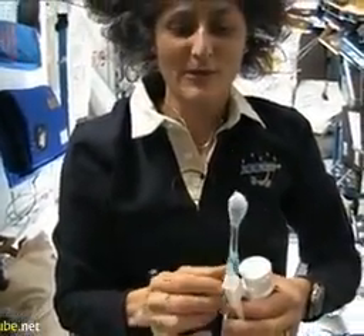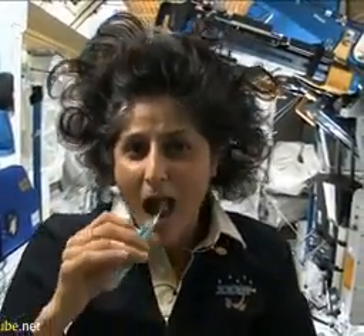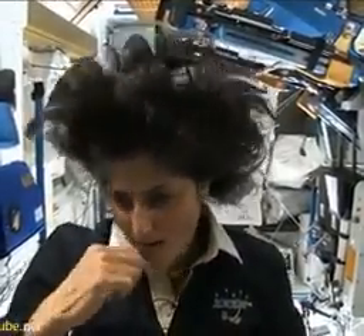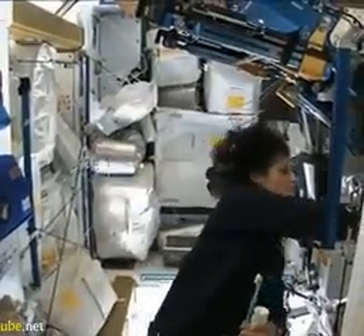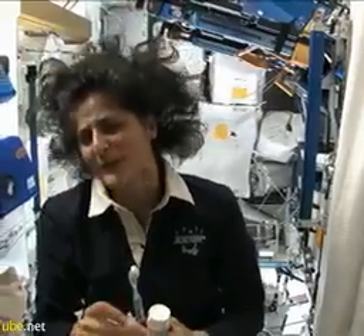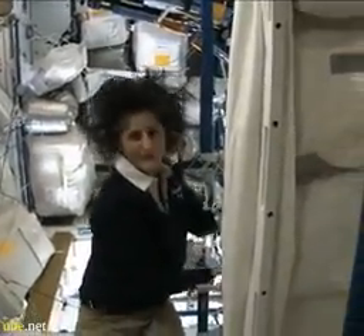A lot of people ask what you do with the toothpaste after you brush your teeth. Two options: swallow it and it's sort of like mouthwash, but it tastes a little gross. Or you can just spit it out in a paper towel and not worry about it. Swallowing toothpaste is something I wouldn't recommend at home — I'm only up here for four months, so it's not that bad.